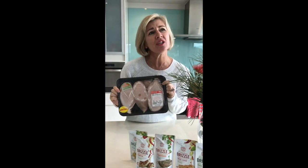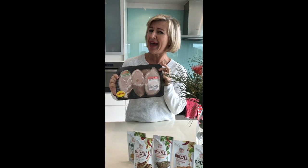Defrosting chicken for dinner tonight and thinking to myself, how am I going to add instant flavour? Enter Gourmet Garden's new and innovative finishing drizzles.